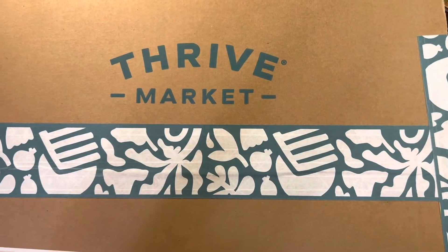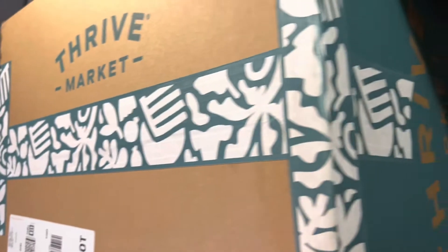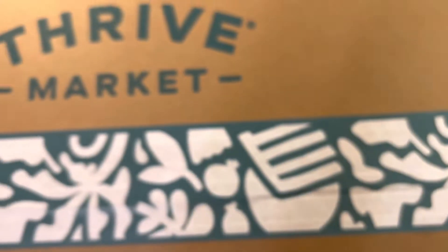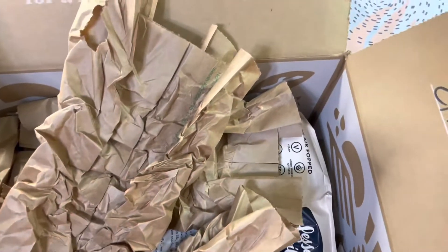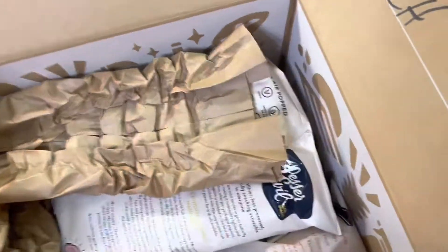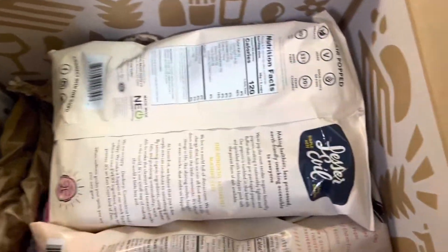Hey guys, I just got in my Thrive Market box — it's a pretty big box. I'm trying not to show my address on here. I'm going to unbox it for you. This is the inside of my Thrive Market box. Let me throw some of this onto the floor and I'll pick it up after the video is over to show you what I got. There's a lot of paper in it.